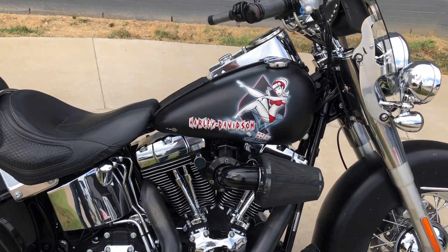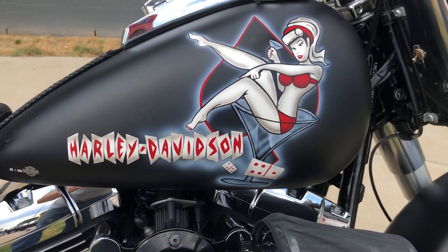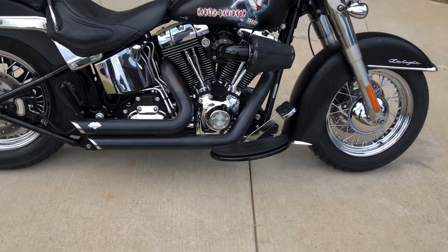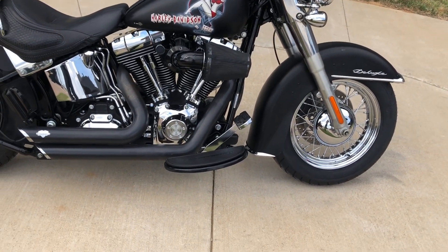This one has a numbered paint set — it is number 25 out of 200. It's got the 96 inch fuel-injected twin cam with a six-speed transmission, advanced Heinz exhaust, and a Screaming Eagle high flow breather.